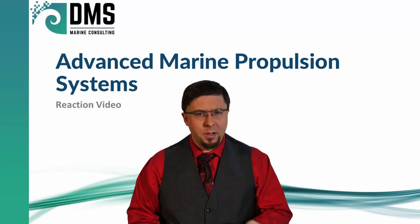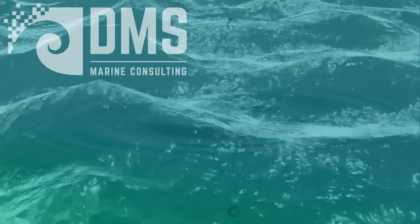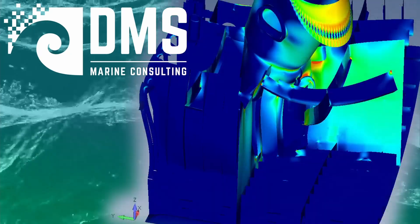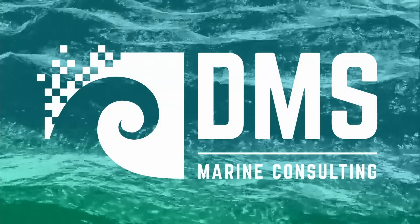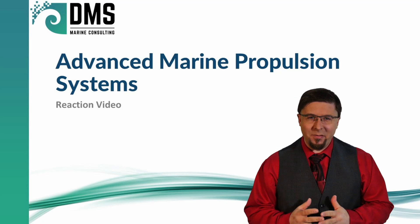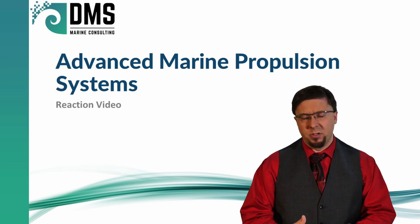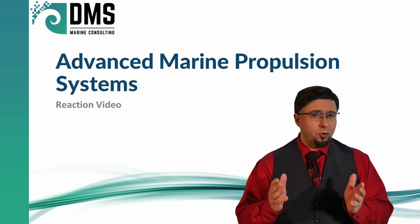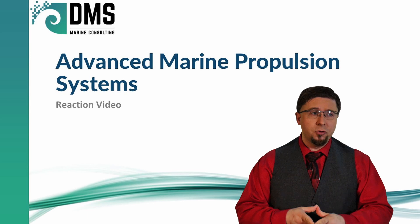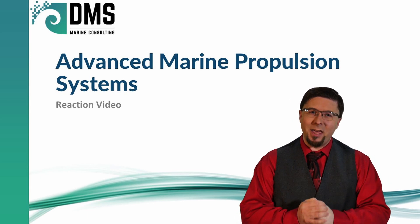Hello everybody, I am Nick the Naval Architect and today I'm going to be reacting to a video that highlights some advanced marine propulsion systems. As always, the purpose is not to criticize these videos, but to show the technical perspective and technical reactions to what is usually a vendor sales pitch. So let's get into this and see what we can discover.